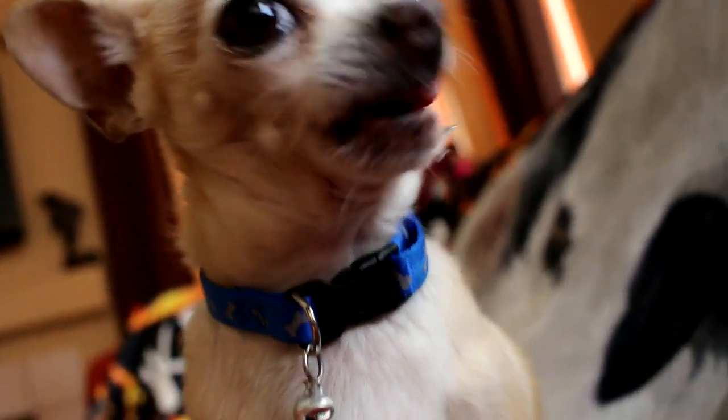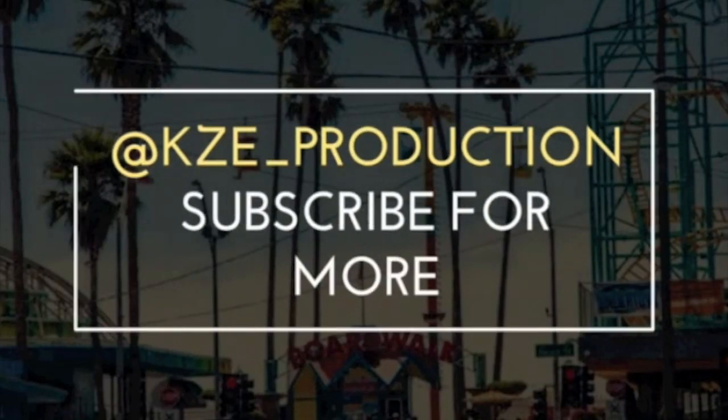Oh my gosh, your breath stinks. I'm gonna throw up on you. Feel free to follow me on Instagram and on Snapchat at KZ underscore production.